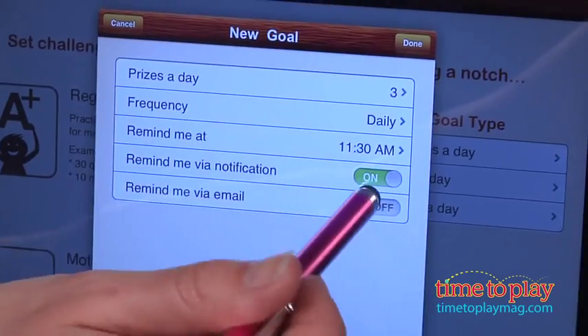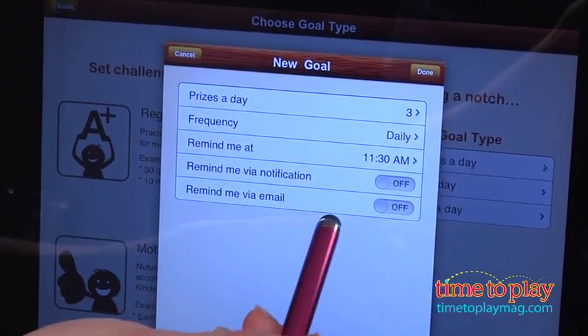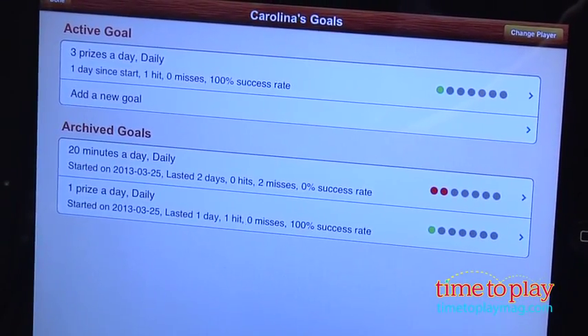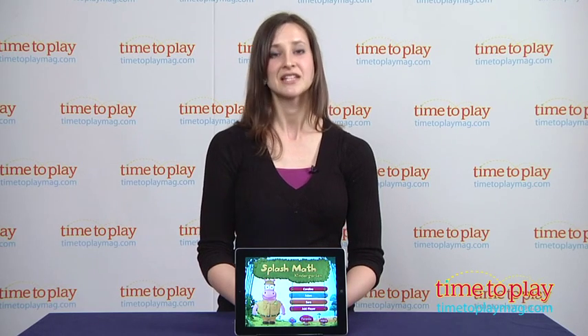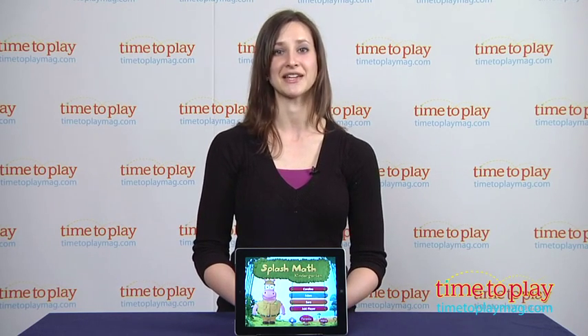Overall, you get a tremendous amount of math learning practice with Splash Math Kindergarten. It's recommended for ages 4 to 7, and there are open links to other Splash Math apps on the home screen. Splash Math Kindergarten is designed for the iPad with both full paid and free to try versions available in the iTunes App Store. To learn more, download the free Kindertown app or head over to time2playmag.com, your number one source for all things play.